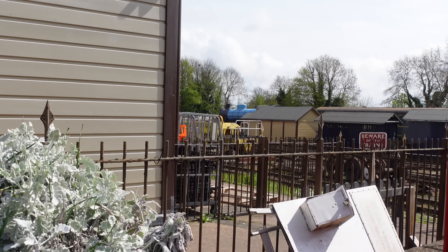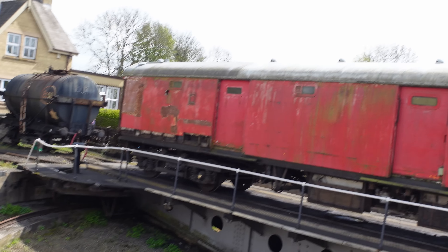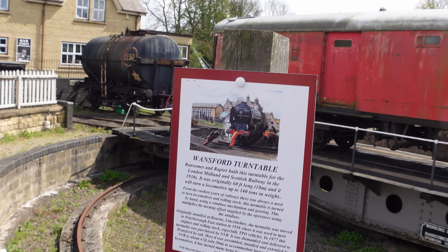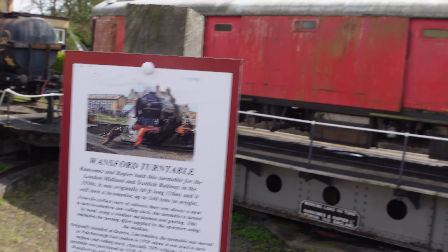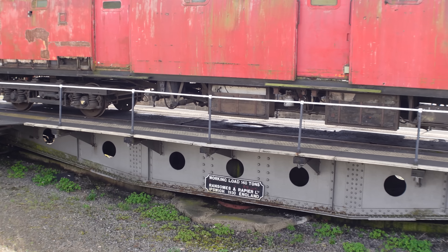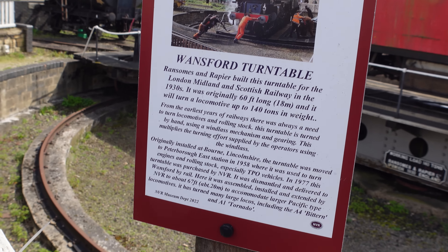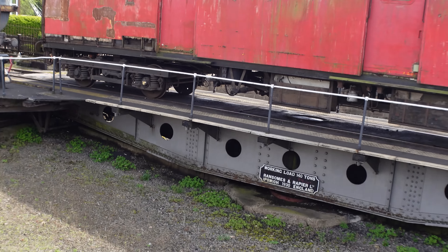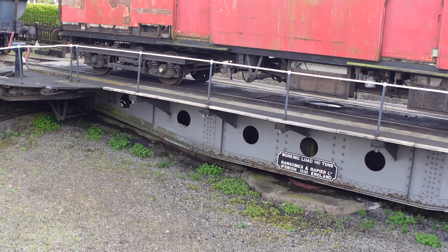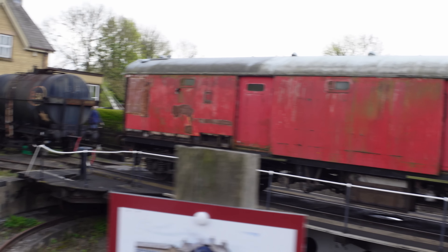Miniature railway. Turntable. It says it was built for the London, Midland and Scottish Railway in the 1930s. It was 60 foot long and would turn a locomotive up to 140 tons in weight. Originally installed at Bourne in Lincolnshire, moved to Peterborough East in 1958, used to turn engines and rolling stock, especially post office vehicles - TPOs.